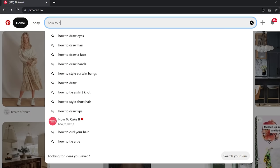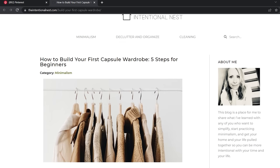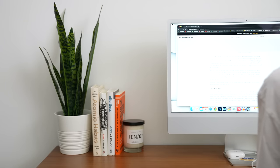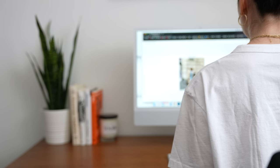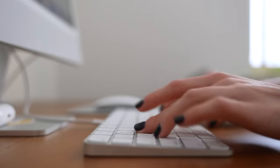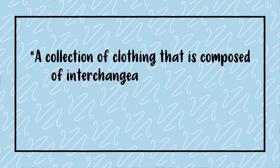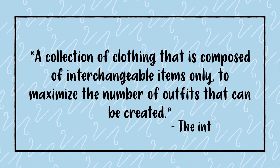The capsule wardrobe — you've heard the term, but who is she really? If you search online you'll get a ton of videos sharing what looks to be similar pieces, usually in a neutral color palette, that mix and match to create a versatile wardrobe with endless outfits. The common definition is that it's a collection of clothing composed of interchangeable items to maximize the number of outfits that can be created. Sounds pretty good, right?